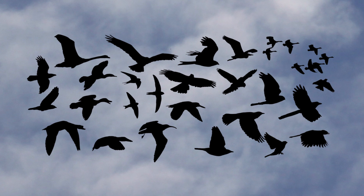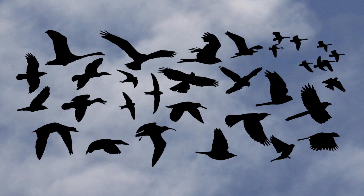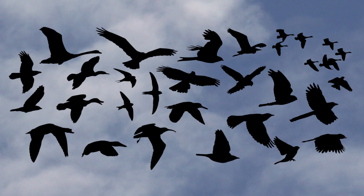With a little practice, it's possible to improve your skills of identifying birds in flight, even when backlit in a bright sky and no colour detail is visible.